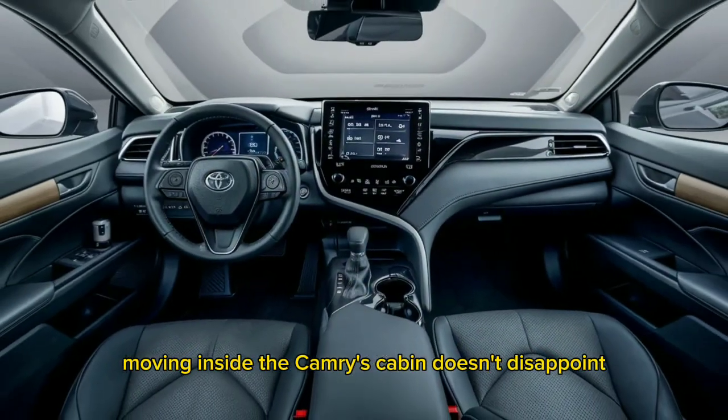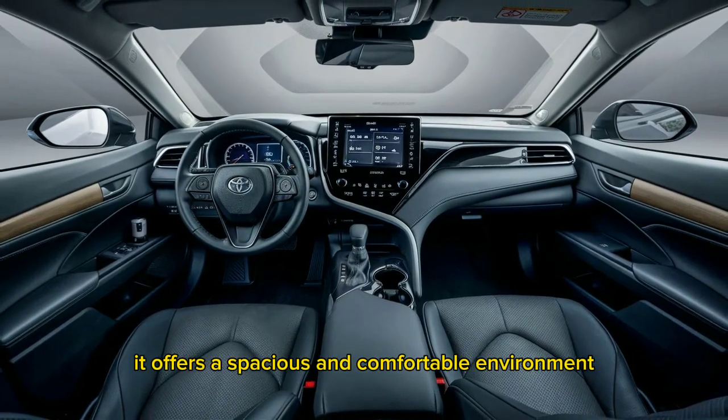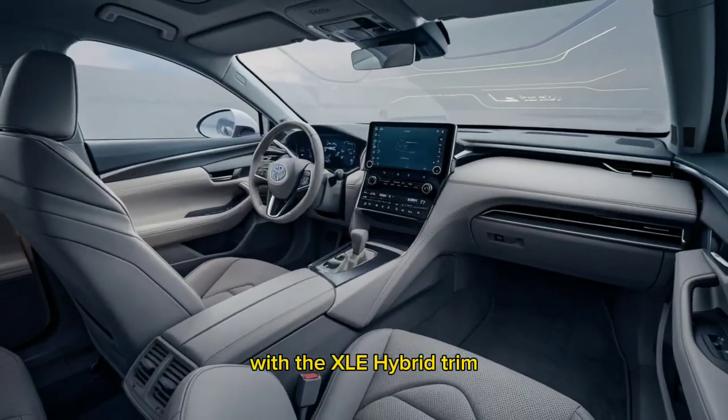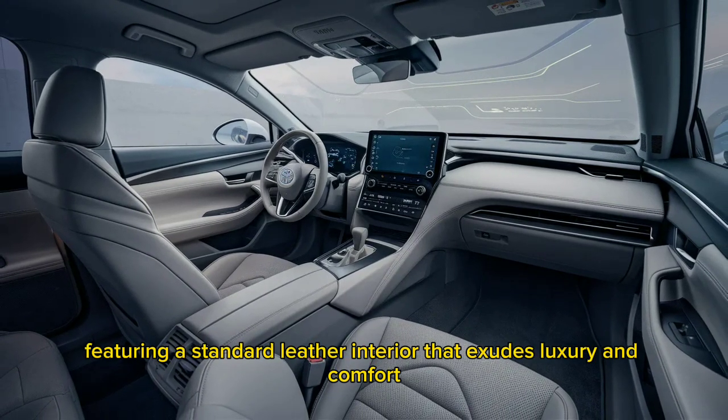Moving inside, the Camry's cabin doesn't disappoint. It offers a spacious and comfortable environment with plenty of room for both driver and passengers. The materials used throughout are of high quality, with the XLE hybrid trim featuring a standard leather interior that exudes luxury and comfort.